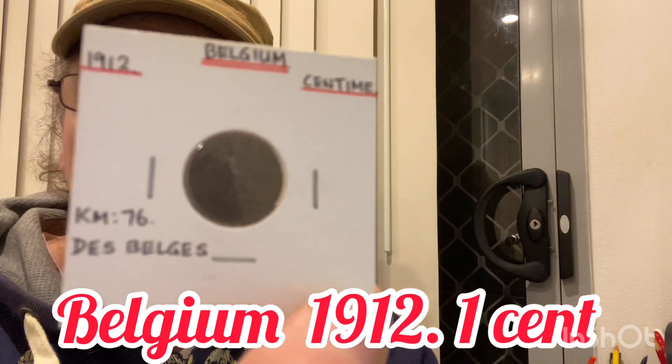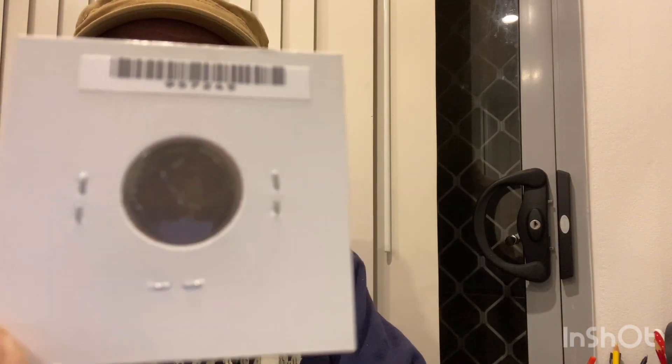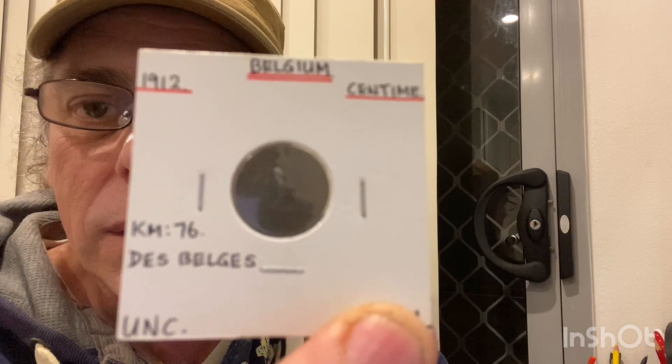Next one is from Belgium. I don't think this is silver, but it's from 1912, uncirculated even though it's toned. It's a centime — one centime. I'll just show you the other side again; it looks like a lion. Just get a nice close-up of that lovely looking coin.